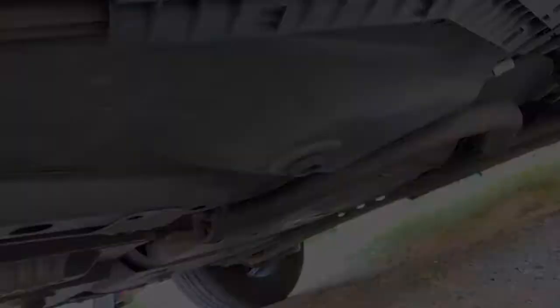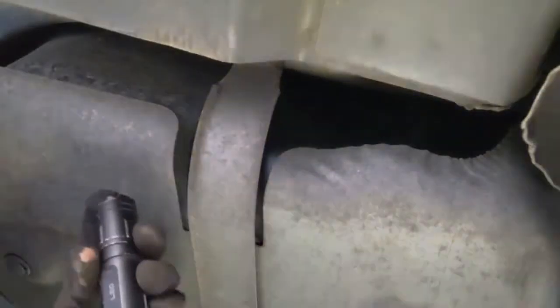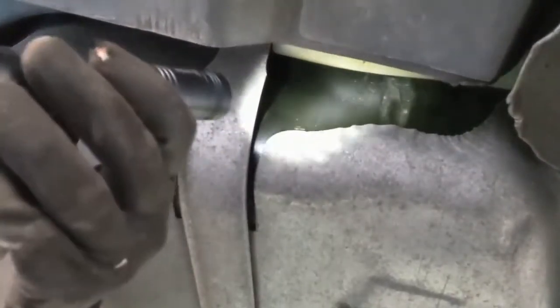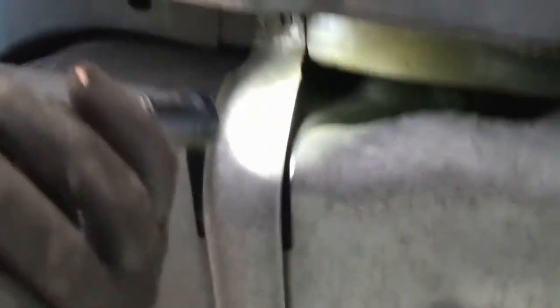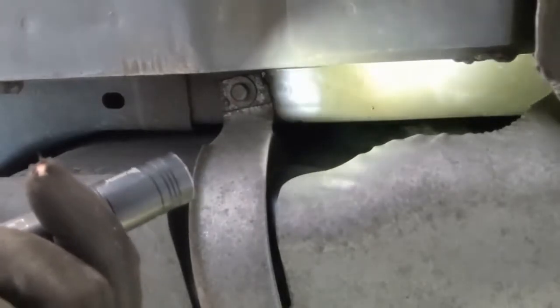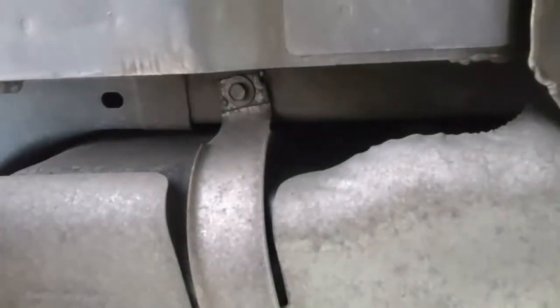Now we're around the tank. This is facing the front of the vehicle — I think we found our culprit. Let me turn down my light. Can you see that? It's wet. It's not enough to be dripping all over the place, but the tank is wet and it smells like fuel. It's definitely wet in that area. The front of the tank appears to be leaking.